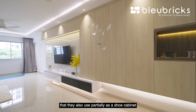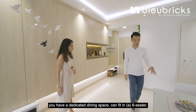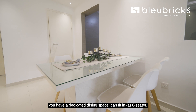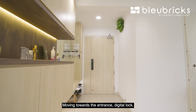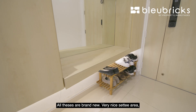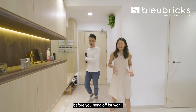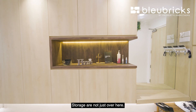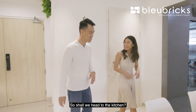The cabinetry extends further towards the front, partially used as a shoe cabinet and additional storage. Moving to the dedicated dining space, it can comfortably fit a six-seater with ample room to move around. At the entrance you have a digital lock, a nice settee area, and a mirror to check yourself before heading off to work. There's also a home shelter tucked nearby for plenty of storage space.